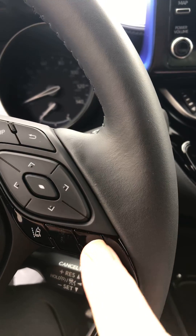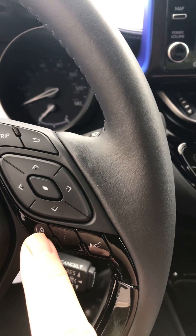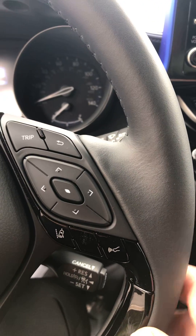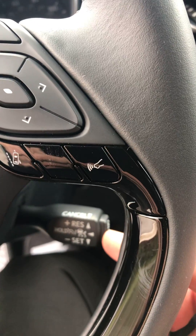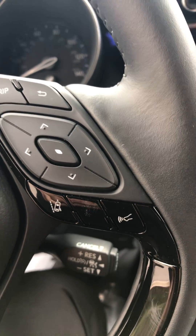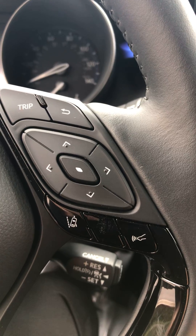In addition to the pre-collision system, we have lane departure alert. If you drift out of your lane, the car will beep and warn you, and if you let it, it will actually steer you back into the lane. Also, dynamic radar cruise control — when you set that, the car will slow down and speed up depending on traffic conditions and maintain the speed you set it at.